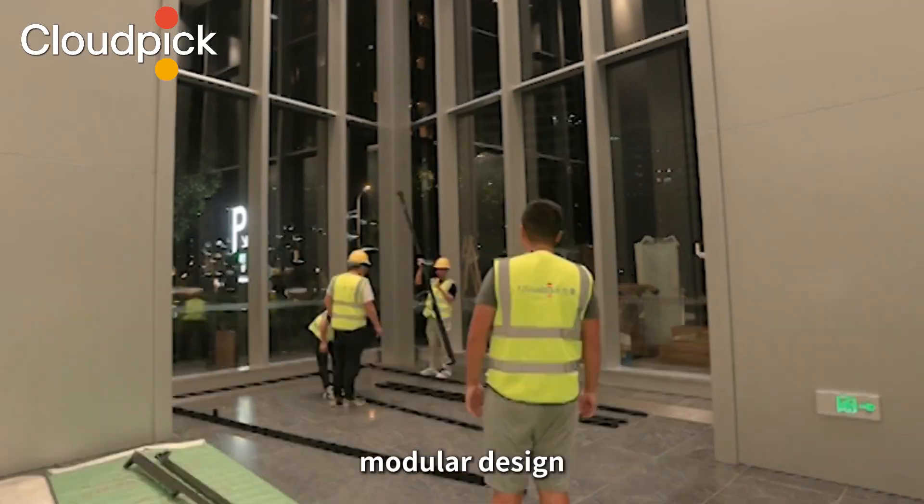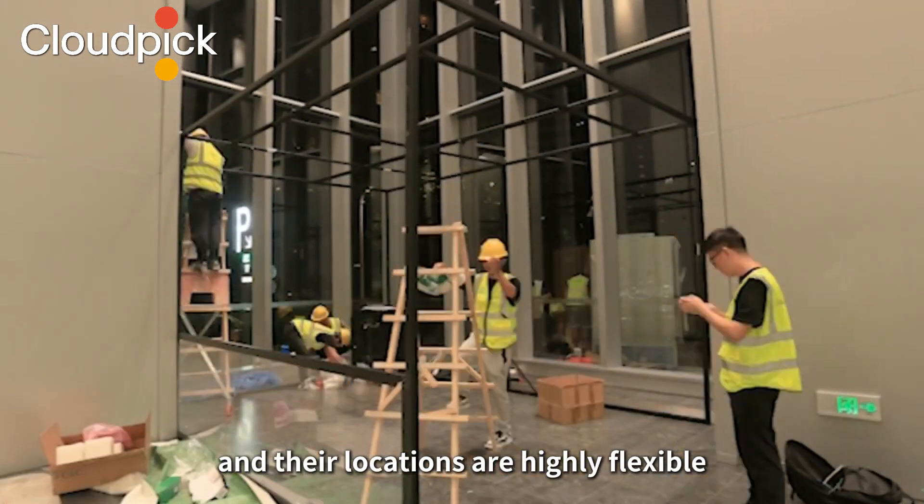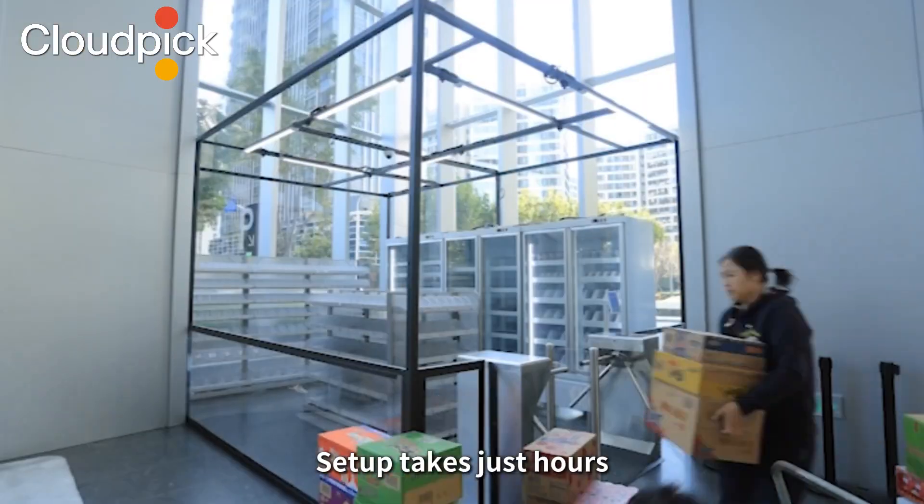The stores have an integrated, modular design, and their locations are highly flexible. Setup takes just hours.